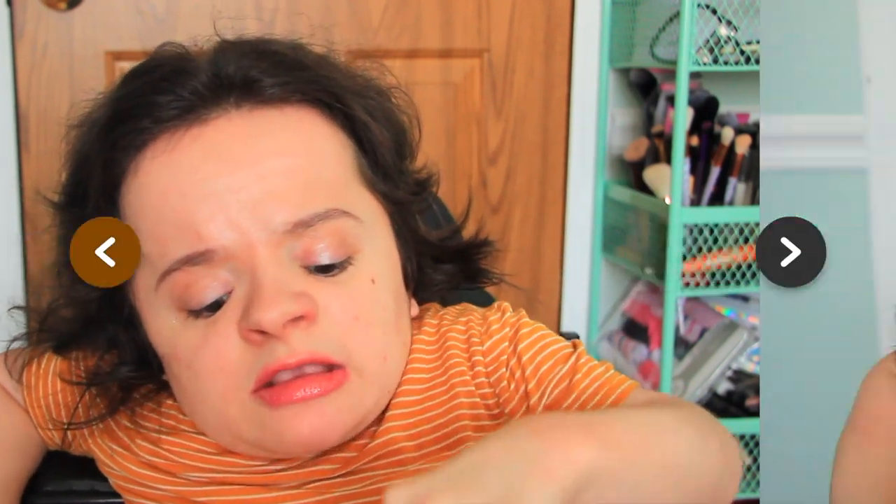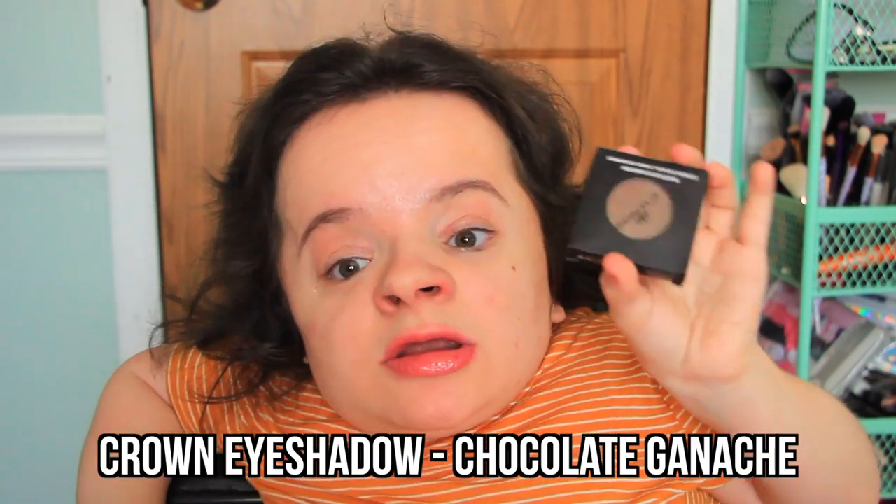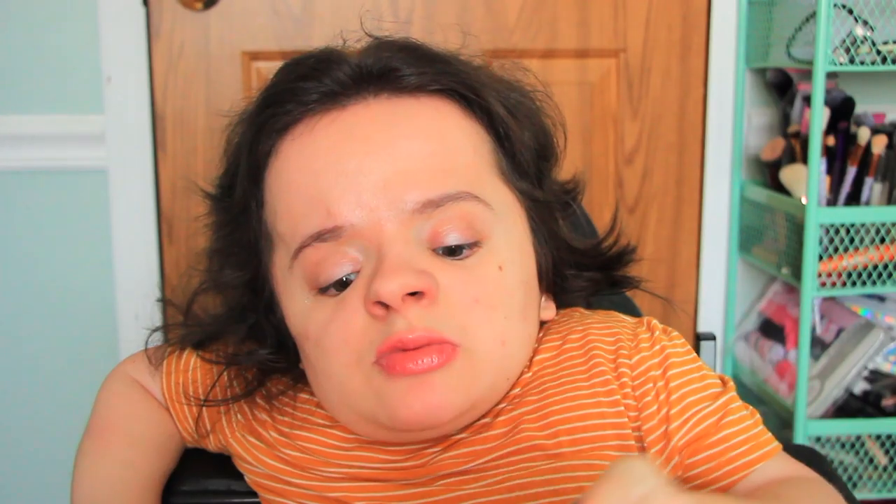I'll put these in my palette and show you guys when I put them to the test in the Fabulous Fall makeup tutorial. The second eyeshadow is also by Crown Beauty, in the shade Chocolate Ganache — another beautiful color. I'm really excited to try this one as well. These are really my colors — honestly this brown you could use all year round.